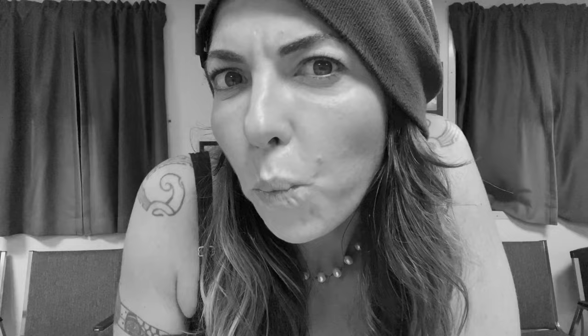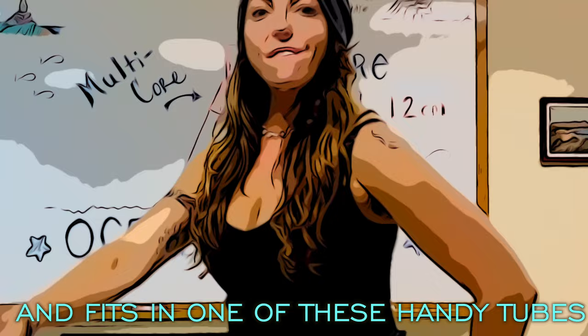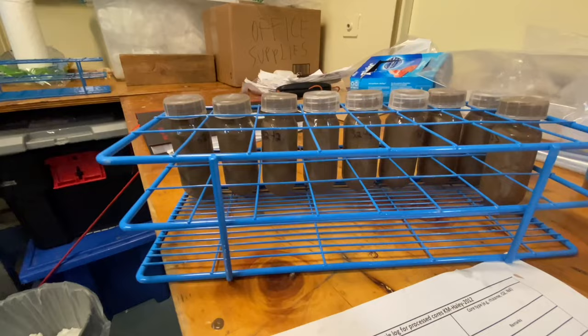This is our lovely multi-core — these are the layers we want to keep separate. Each layer is 1.2 centimeters and fits in one of these handy tubes. These little lovelies are ready for their next big stop — paired with their paperwork, they are headed into the centrifuge.